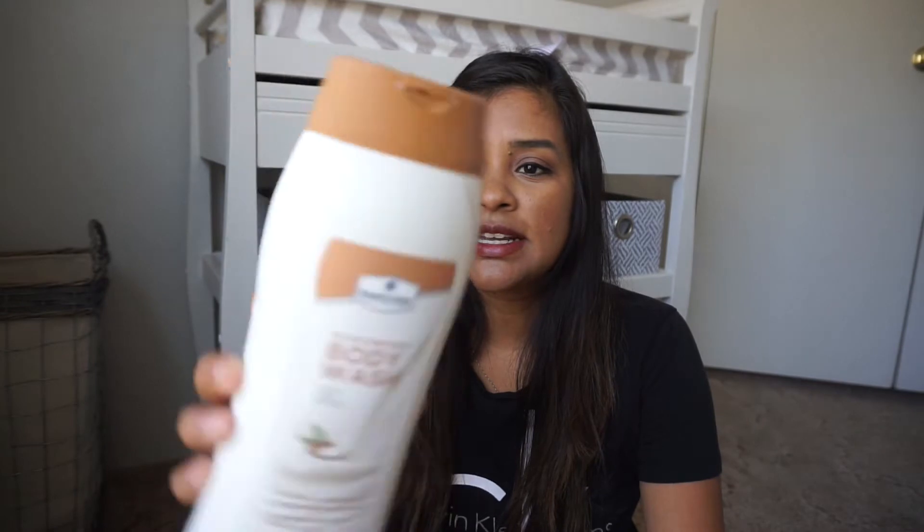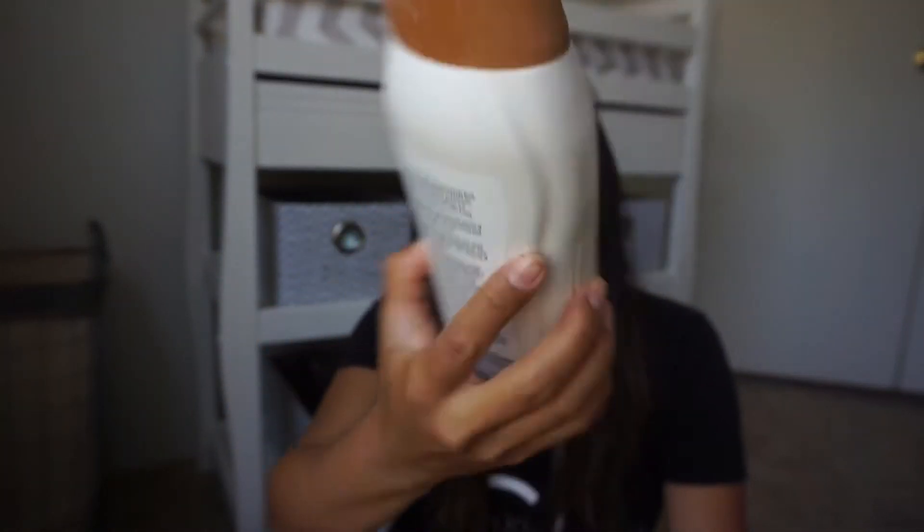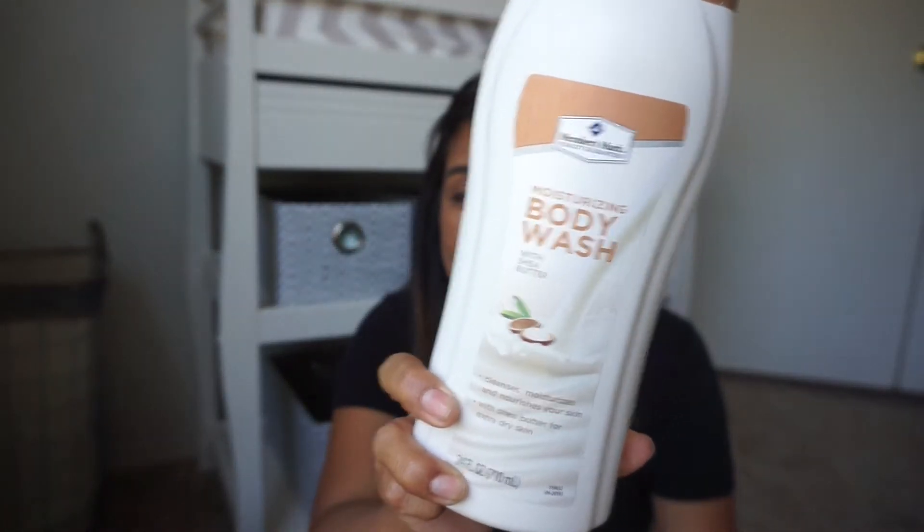Moving on to bathroom products — I have this Member's Mark Moisturizing Body Wash with Shea Butter. I actually liked this a lot. I purchased it twice; it's a three-pack for about eight bucks. But when I went back a third time, they stopped selling it at my Sam's Club, so I ended up getting an Olay brand instead. But if you have this brand in your area, it was soft and smooth — and ask me how it smells, I don't know, I'm guessing like Shea Butter.